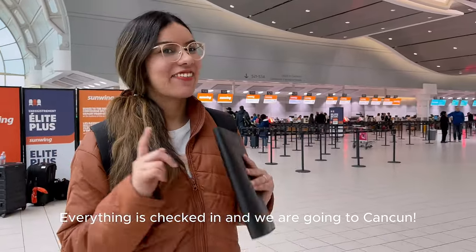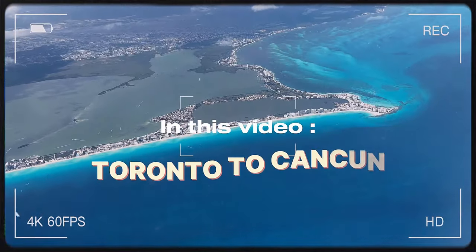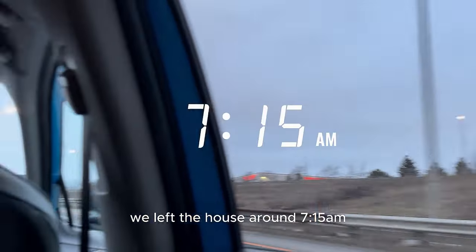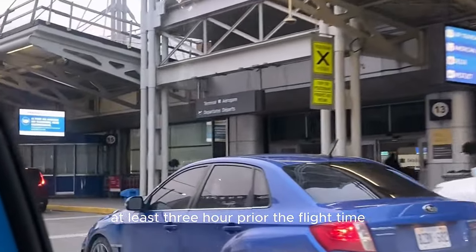Everything is checked in and we are going to Campo! We left the house around 7:15am. Since our flight was around 10:15am, we thought it would be best to reach the airport at least 3 hours prior to the flight time.